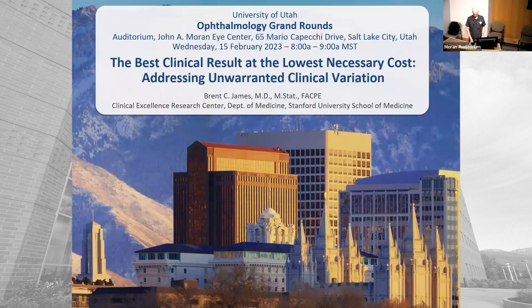Brent is known internationally for work in clinical quality improvement, patient safety, and infrastructure that underlies improvement efforts such as cultural change, data systems, payment methods, and management roles. He has faculty positions at Stanford, Harvard School of Public Health, and the University of Utah. I'll let Brent go ahead and talk about clinical improvement.